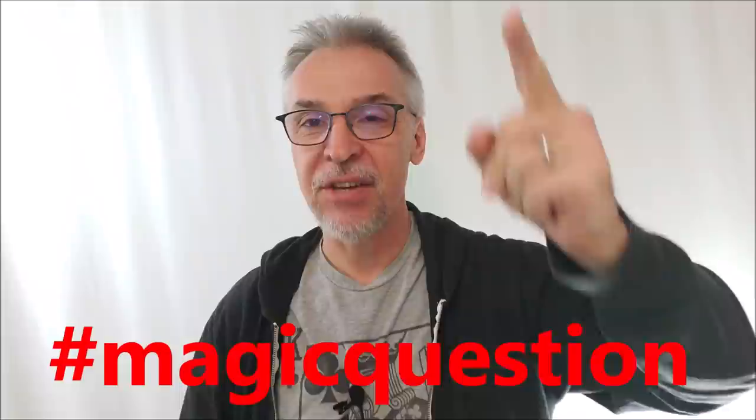Hey everybody, welcome back to the channel. Thanks for being here. You have once again arrived for a magic question — we are going to answer a magic question. Been doing a lot of top 10s lately because apparently you guys like the top 10s. And so someone asked for a top 10 list of walk-around magic.